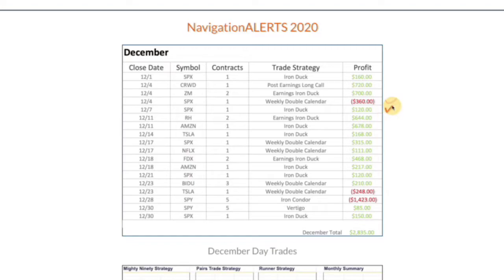We had another iron duck for 120, an earnings iron duck for 644, another iron duck for 678 — good month for ducks — another duck for 168, a couple of weekly double calendars where we booked some profits, another earnings iron duck for 468, a couple more iron ducks for winners, and another weekly double calendar for a winner.